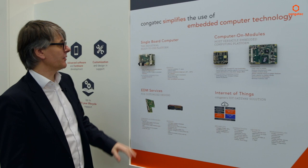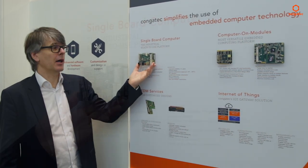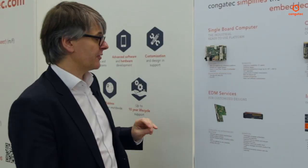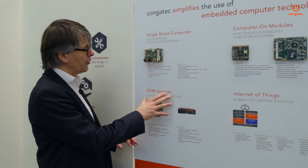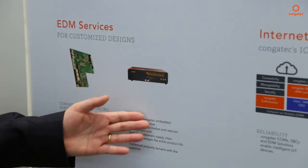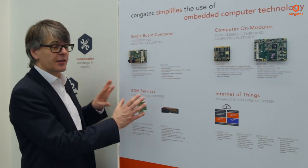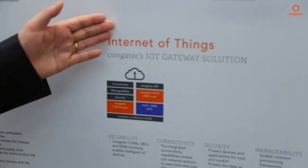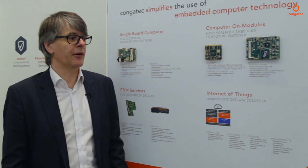We have some new announcements about this. We're also active in single-board computers for quite a while and have extended this product range quite a lot. And if this is not the right solution for the customer, we can do whatever the customer wants with our EDMS services — electronic designs, mechanical designs, even system designs with certification. And of course, we're active in the Internet of Things, and we have a very nice application to show later on.